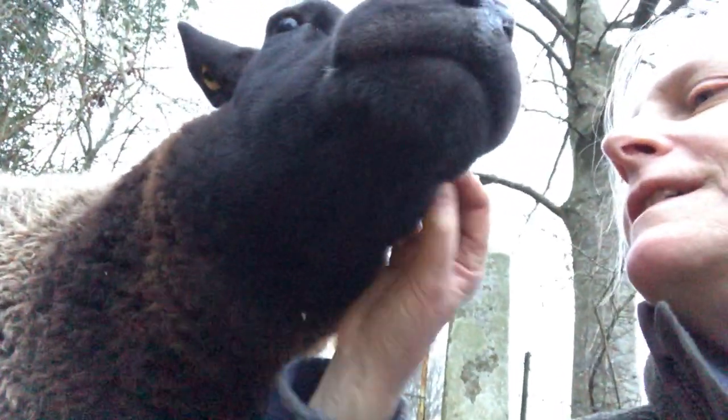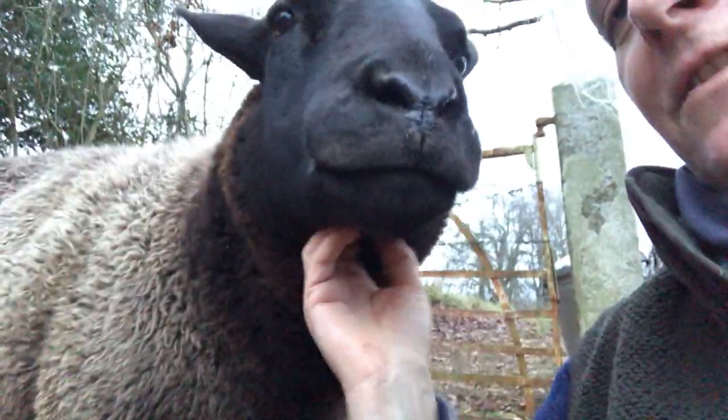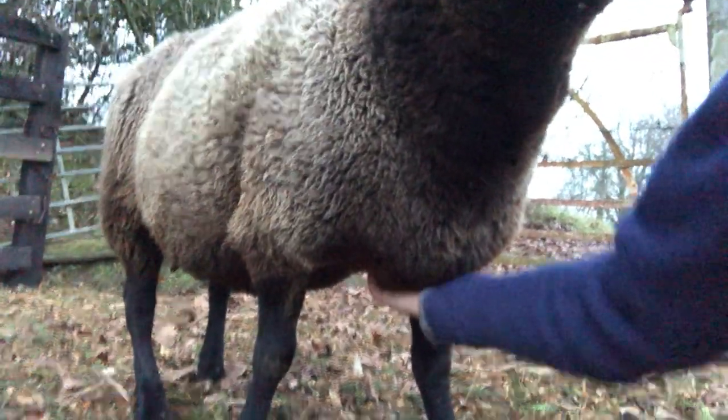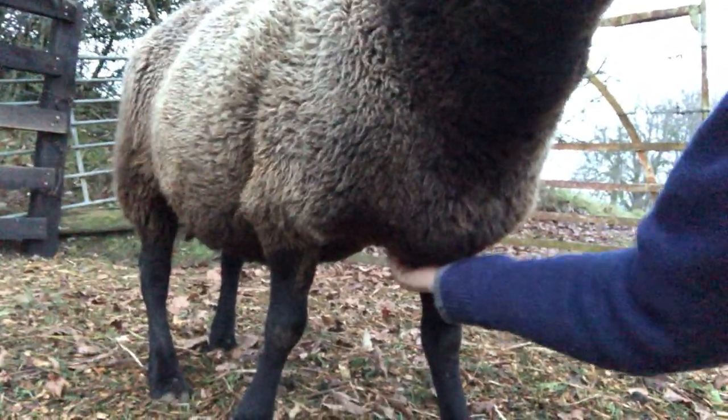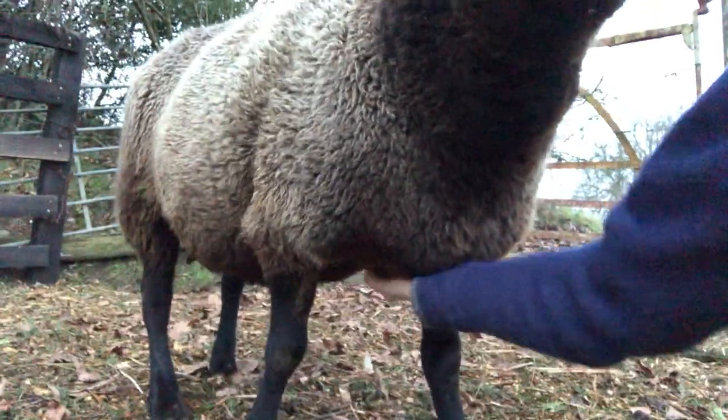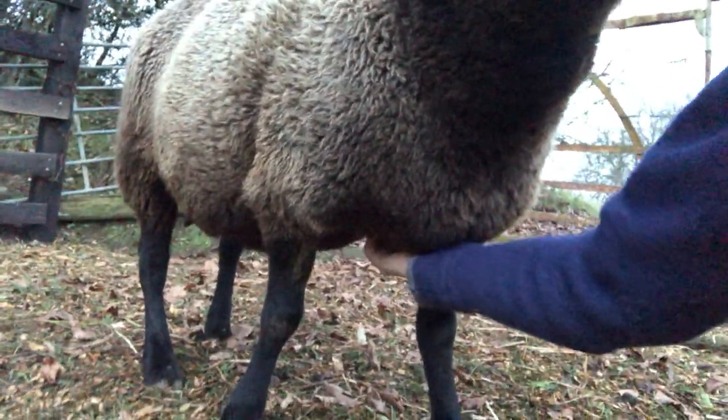You're such a sweetie pie. She's got little white whiskers — you're getting to be an old lady, aren't you? So she loves her scratch locations. Just about any animal — horses, cows, goats — all love being scratched right between the front legs. It's one location they just can't get.